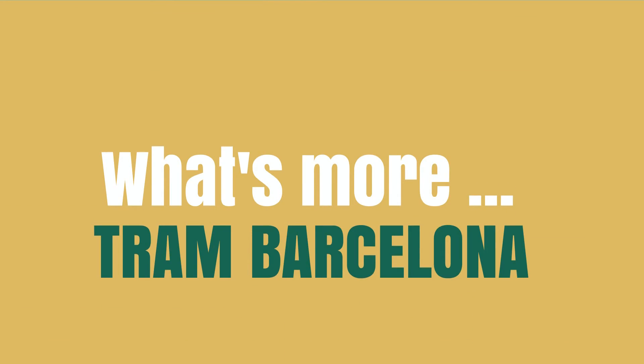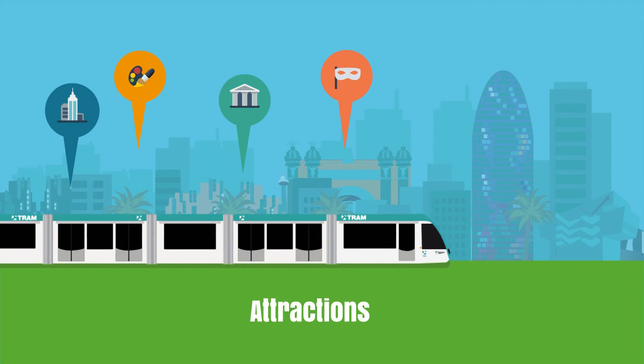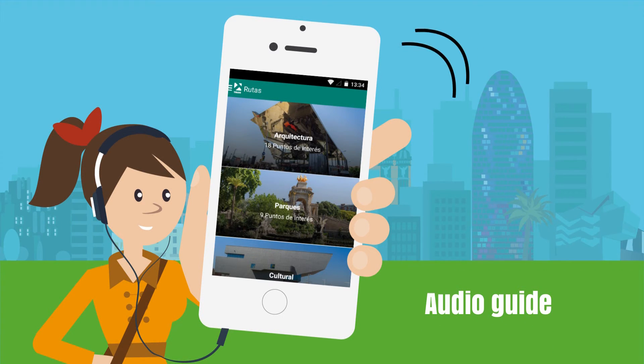What's more, Tram Barcelona offers you information about the points of interest nearest the Tram stops. When you're at a Tram stop, search for Attractions with your mobile and you'll be able to listen to the audio guide.